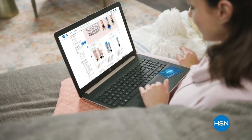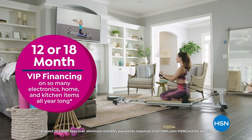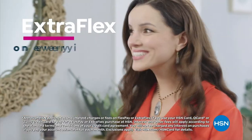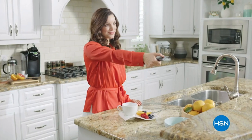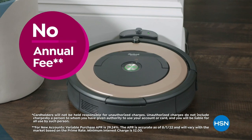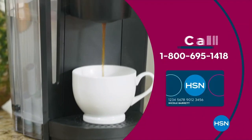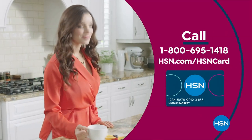Get the best deals on the things you love with the HSN card. As an HSN card VIP, you'll get all kinds of perks — like VIP financing on so many items, plus extra flex on every item under $399 all day, every day, and at least eight VIP savings events a year. Includes fraud protection and there's no annual fee. Apply now and instantly get $10 off when you're approved. Call 1-800-695-1418 or visit hsn.com/hsncard.